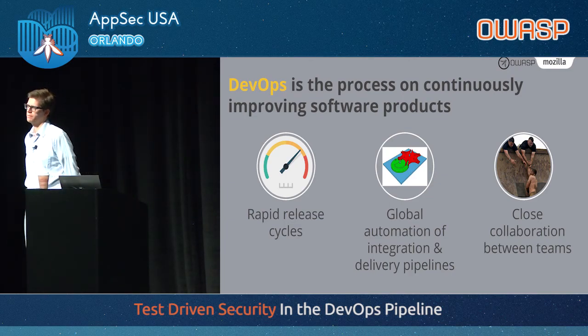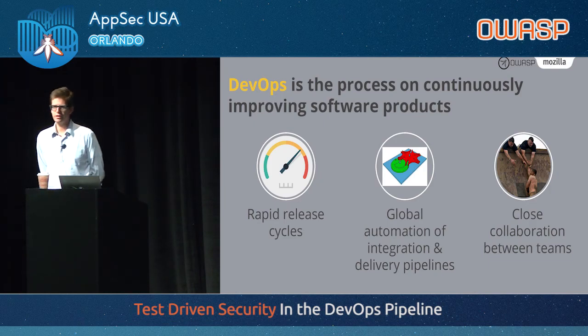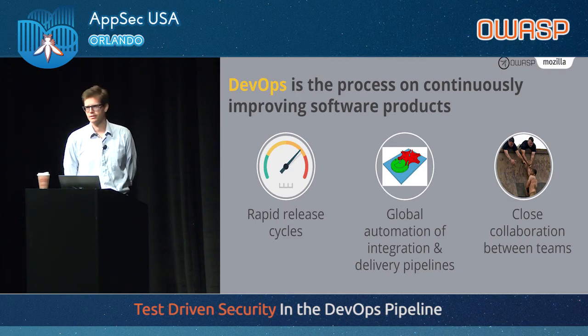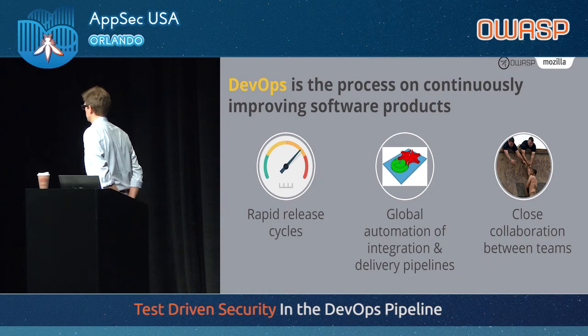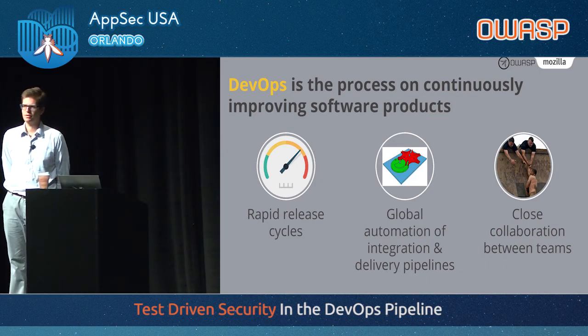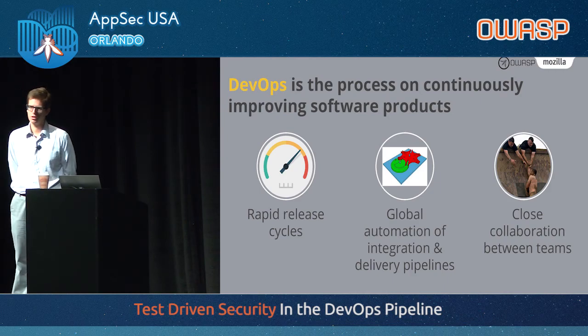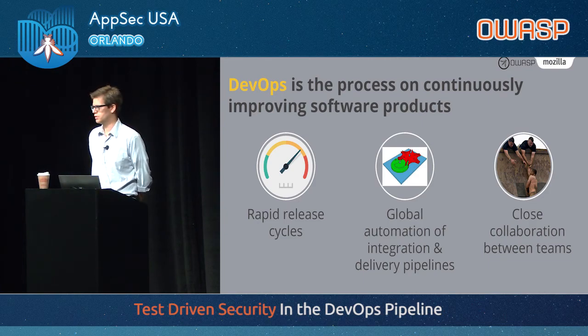But in order to do that — particularly for web applications — you need automation. You can't manually release software every day; that's too time consuming. So you need global automation of integration and delivery pipelines. That's what Instagram did great: they had the ability to push code to production multiple times a day by just pressing a button, which is why they were able to iterate so quickly.